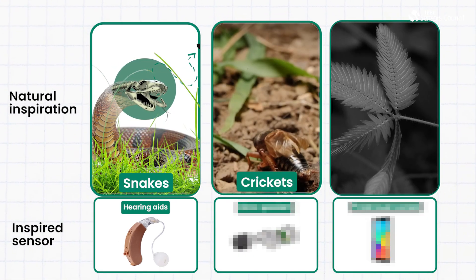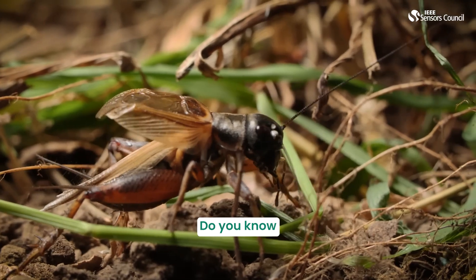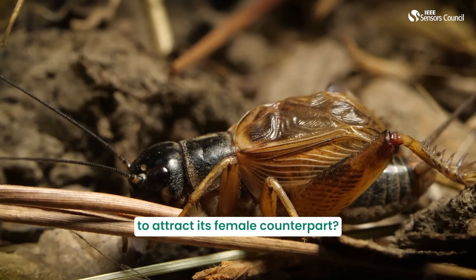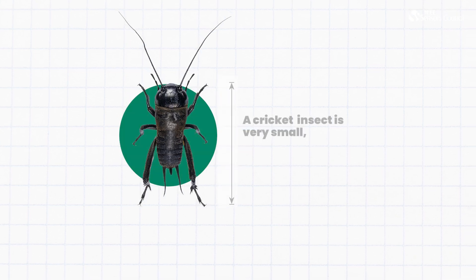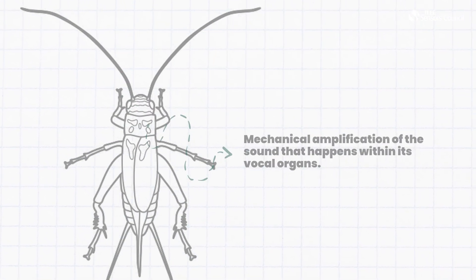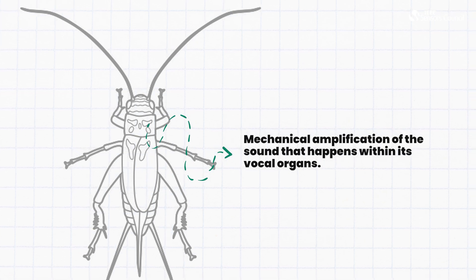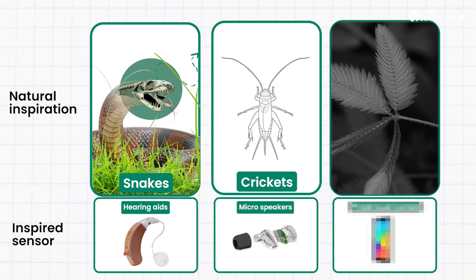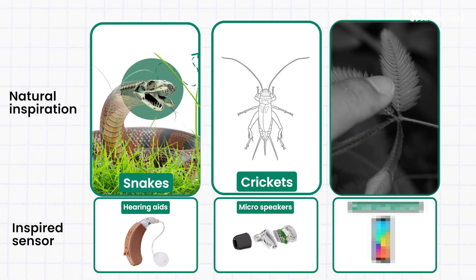Cricket insects make the chirping sound. Do you know this is made by the male cricket to attract its female counterpart? The insect is very smart and the sound is amplified. There is mechanical amplification of the sound that happens within its vocal cord. Where can we use that? We can design micro-speakers based on this.